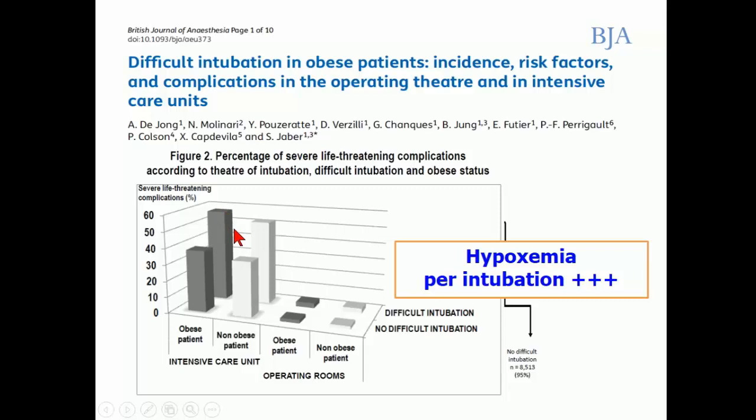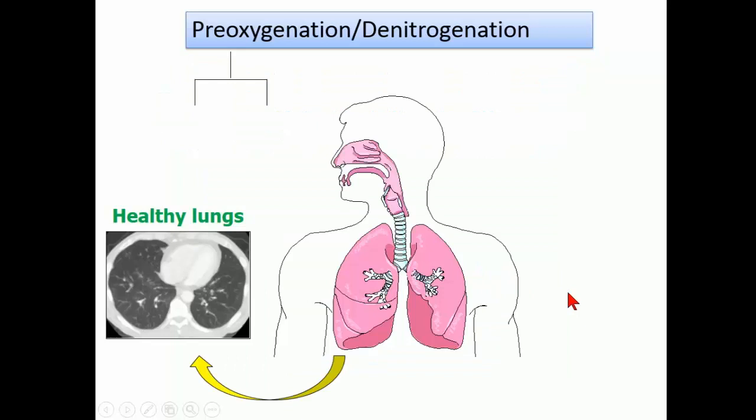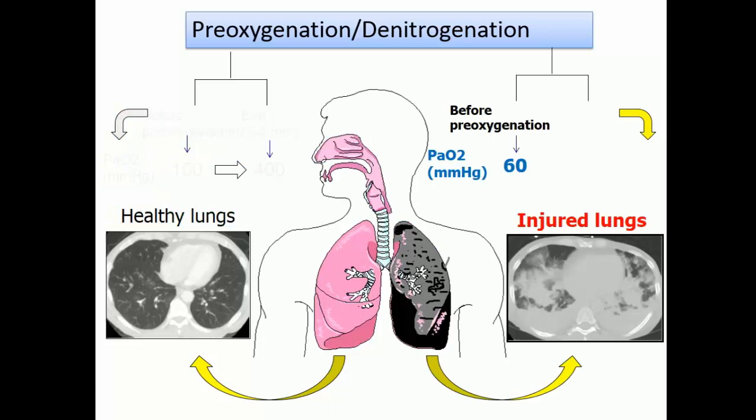For pre-oxygenation, you increase the oxygen store. For example, in a healthy patient breathing ambient air, PaO2 is around 100 mmHg. After pre-oxygenation using a standard oxygen mask, you can reach more than 400 mmHg. However, in a lung injury or obese patient — which is very similar — you have hypoxemia at baseline, and after 3 to 4 minutes of pre-oxygenation, you can only reach around 100 mmHg. That means the classical safe apnea time of 5 to 8 minutes is reduced to less than 1 minute.